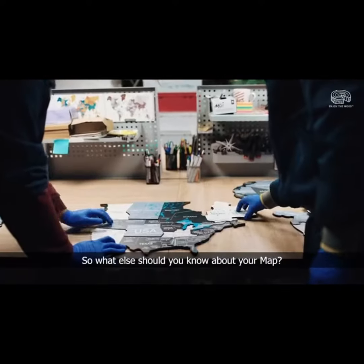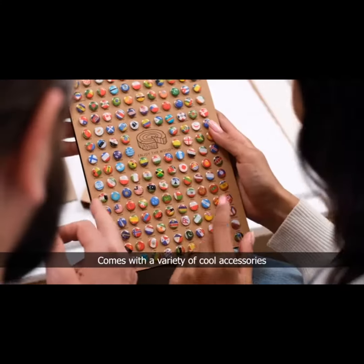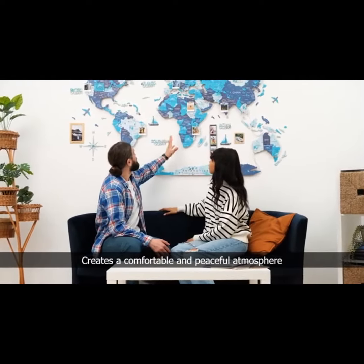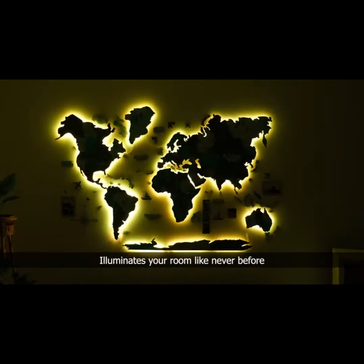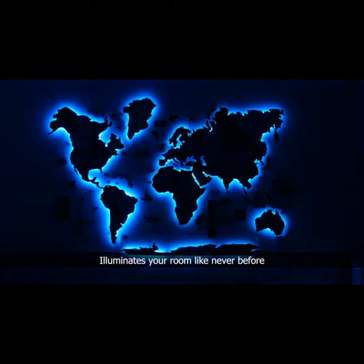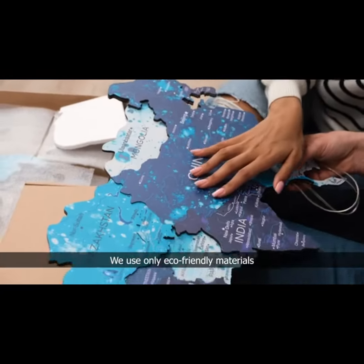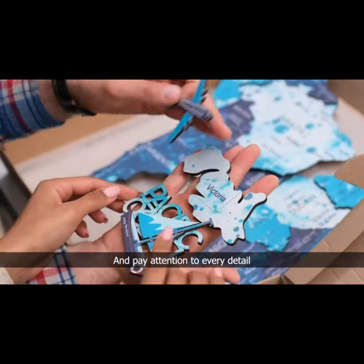So what else should you know about your map? Available in four sizes. Comes with a variety of cool accessories. The best travel mood board. Creates a comfortable, peaceful atmosphere. Illuminates your room like never before. A cool way to display photos. We use only eco-friendly materials and pay attention to every detail.